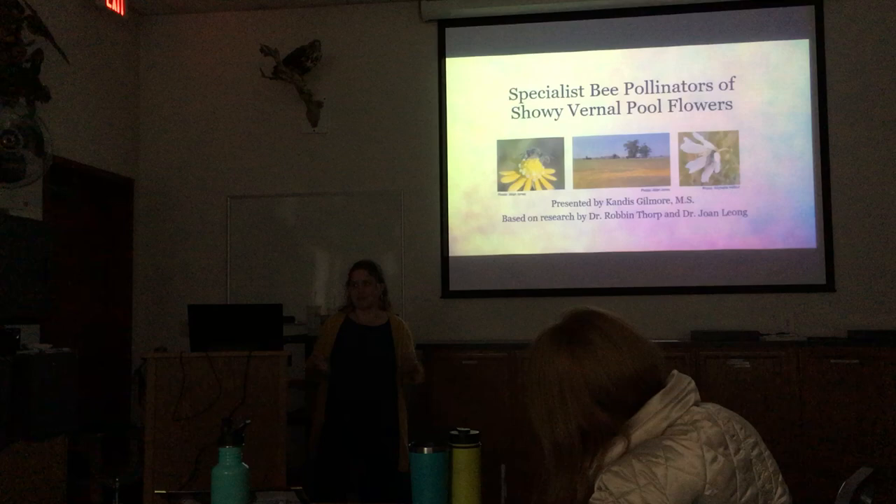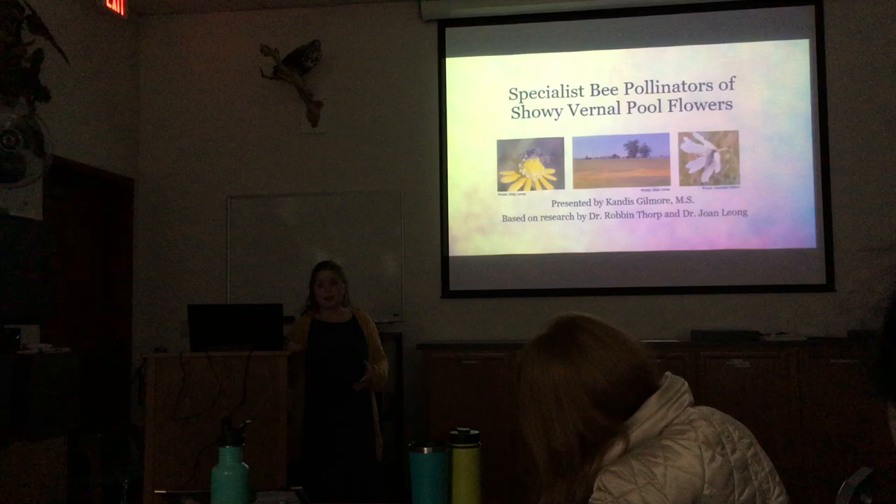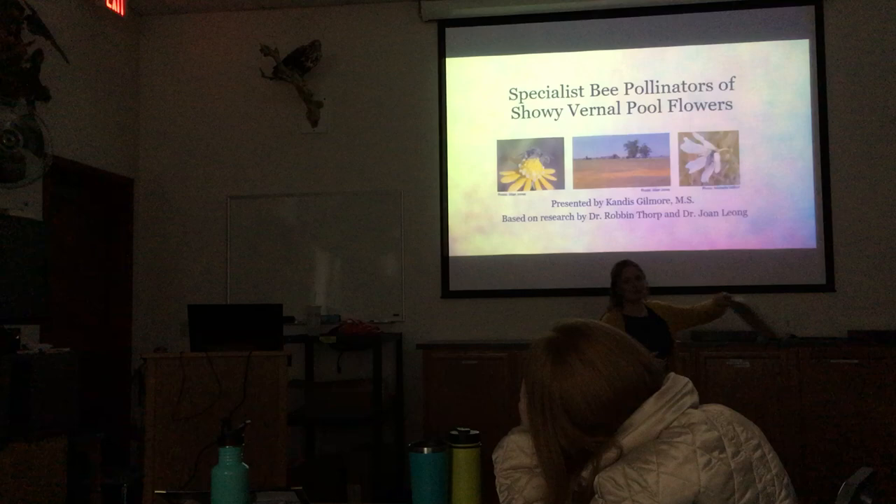A lot of what I'm going to talk to you about tonight is from this book from 1996 called Vernal Pool Ecosystems.